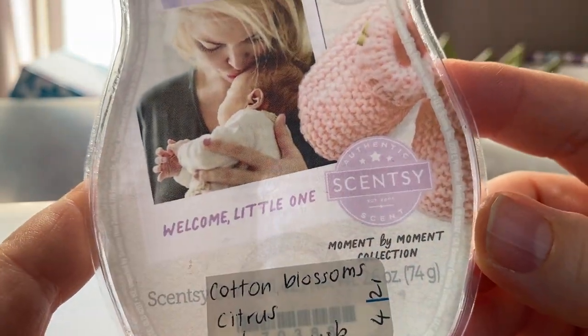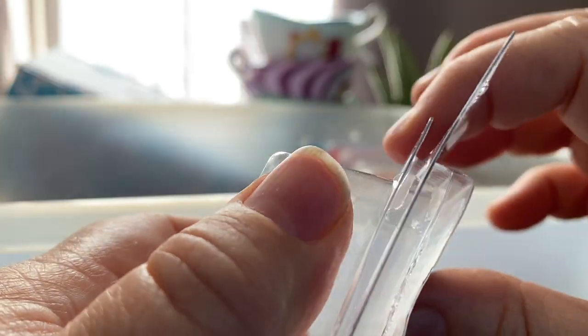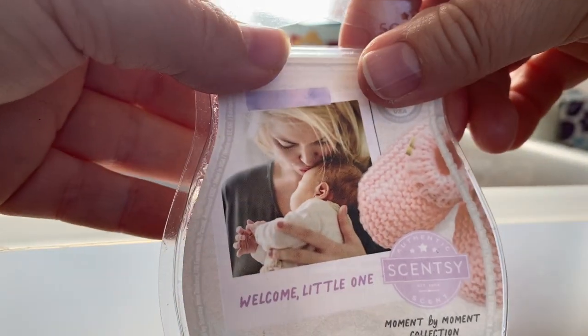From the Moment by Moment Collection — Welcome Little One: cotton blossom, citrus and clean musk. This wasn't a very strong performer for me. It's kind of like a sweet floral with a bit of citrus and maybe a touch of laundry. Unusual scent, quite light.